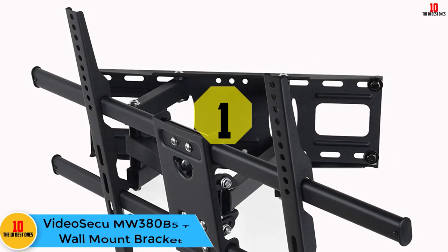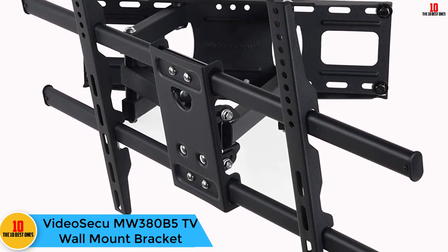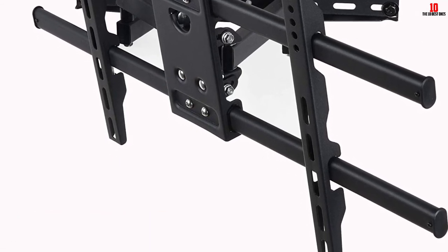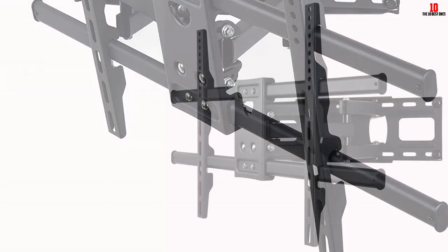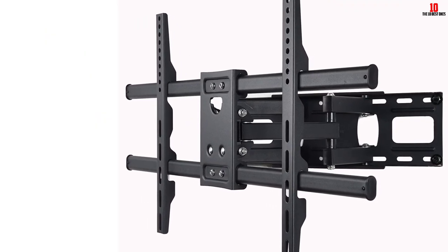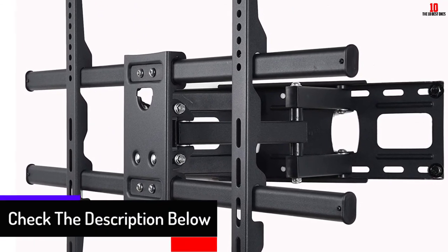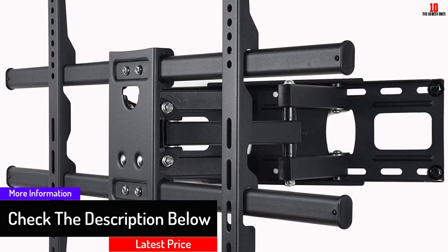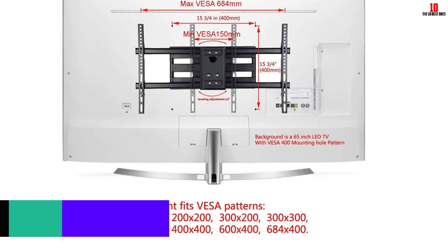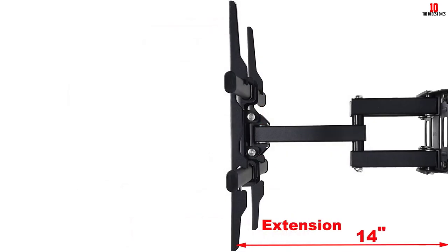And finally, at number 1, we have the VideoSecu MW380B5 TV wall mount bracket. The MW380B5 is among the most popular full motion TV mounts on the market because it is durable and flexible. As long as the TVs have compatible holes, it can mount them between 37 and 70 inches wide. It is sturdy and can hold TVs as massive as 165 pounds with no problems. The dual arm design enables you to swivel up to 160 degrees side to side.